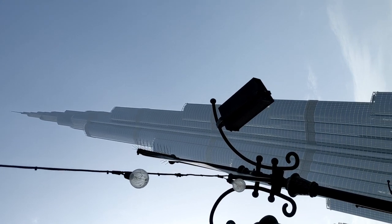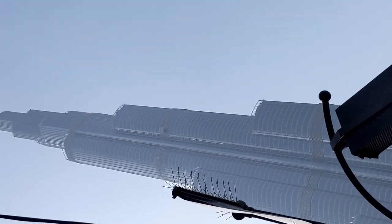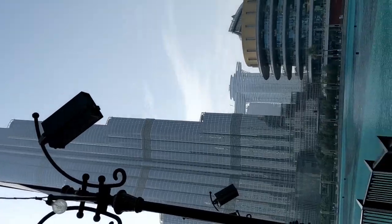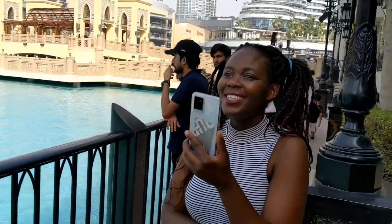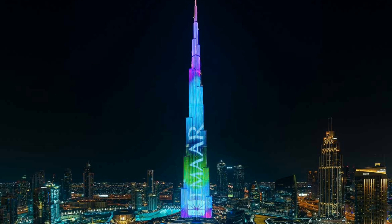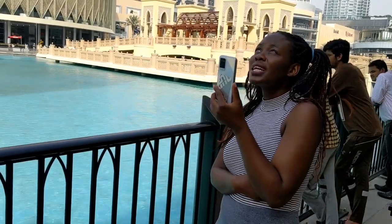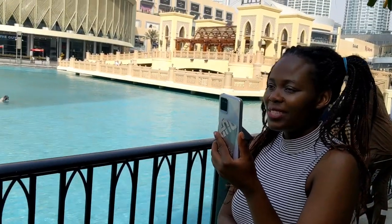Lots of people who come here want to visit and see the Burj Khalifa. Some of them go to the top of the Burj Khalifa, and some of them are scared. There are a lot of activities going on inside the Burj Khalifa. As you can see, I wanted you to have a glimpse of it — it's quite an interesting place to visit.